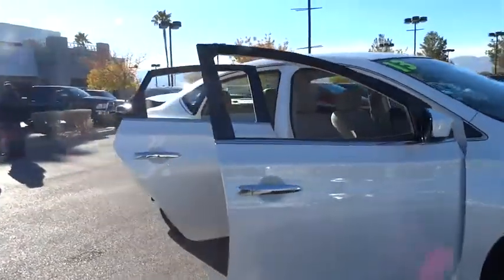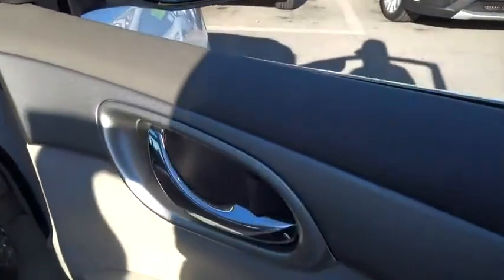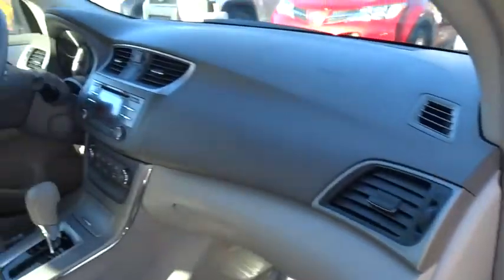Stability control, keyless entry, anti-lock braking system, steering wheel audio controls, traction control, adjustable steering wheel, power steering.